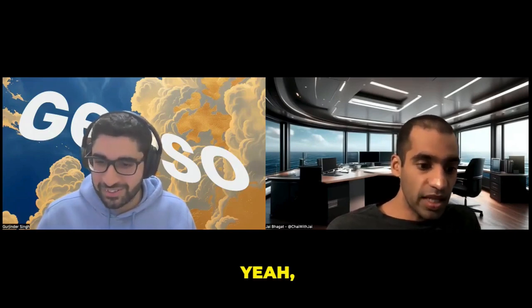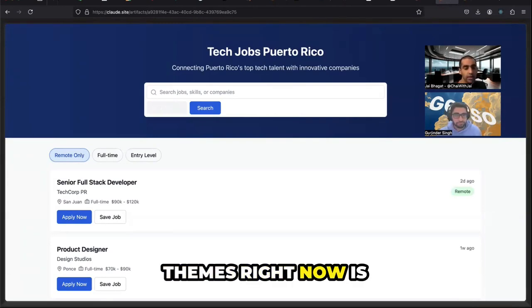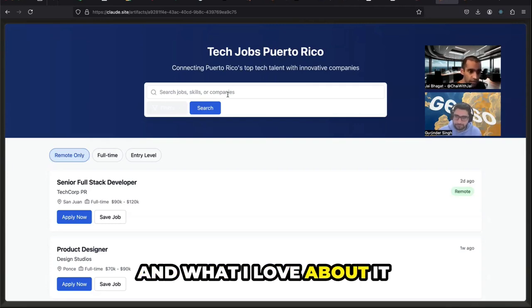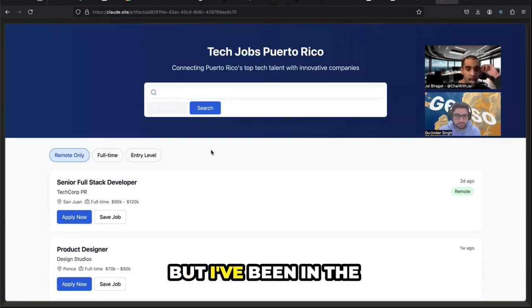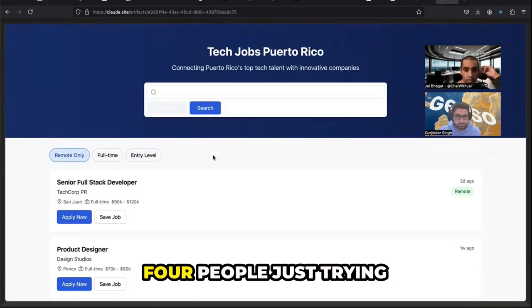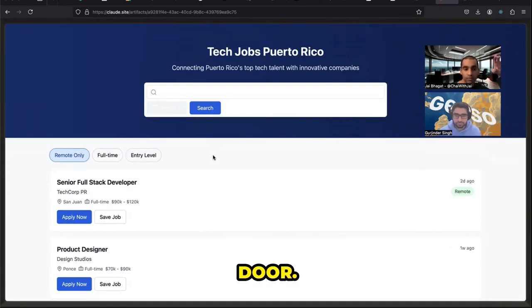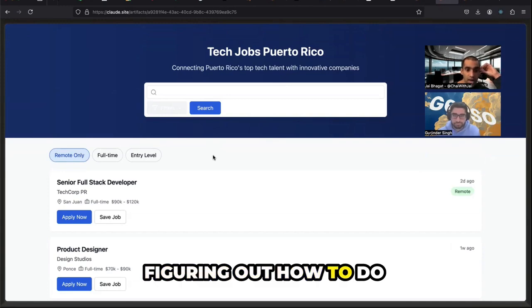This one deserves a demo in its own right, so let's dive right into it. One of the big themes right now is everyone is trying to ship a directory. I wanted to know how fast it would be to ship one entirely with Claude. I've been in the industry for a while, and I know that when I was working in it, there would be a team of four people just trying to get this base-level thing out the door. They'd probably spend two weeks talking about all the components required, figuring out spacing, getting the CSS just right. And I got this in 60 seconds.